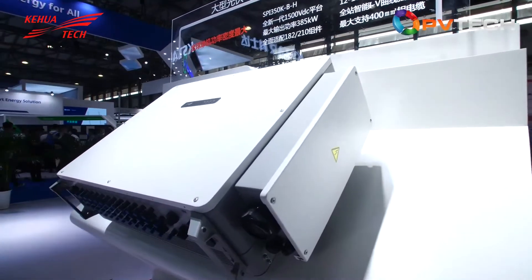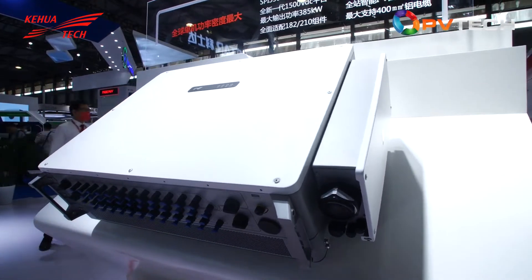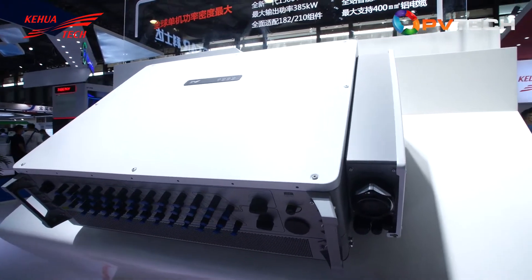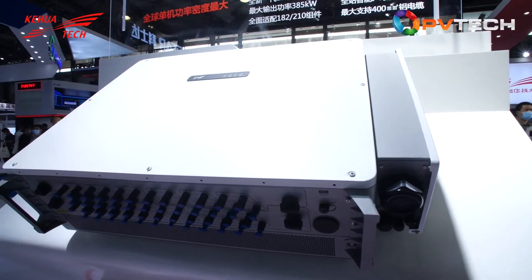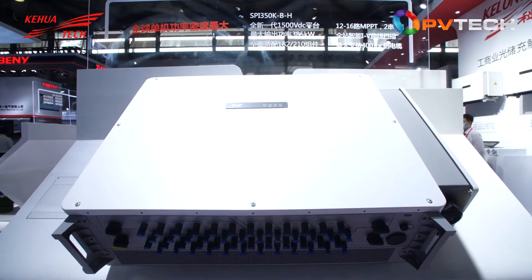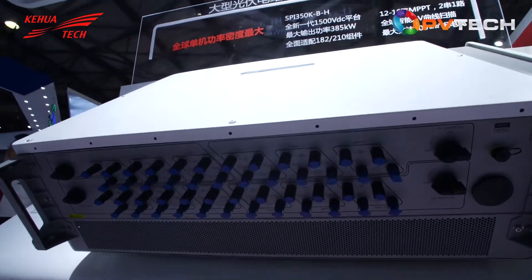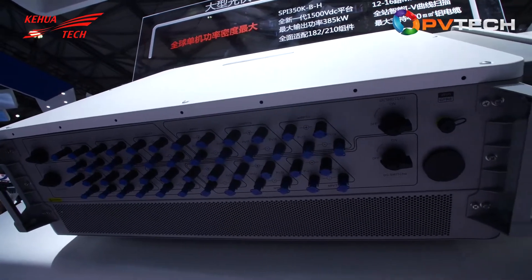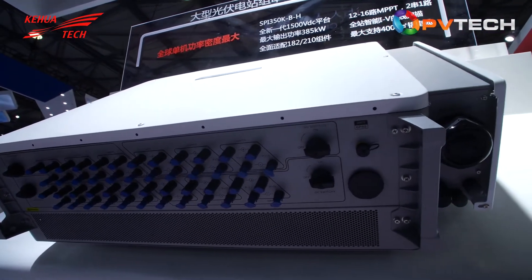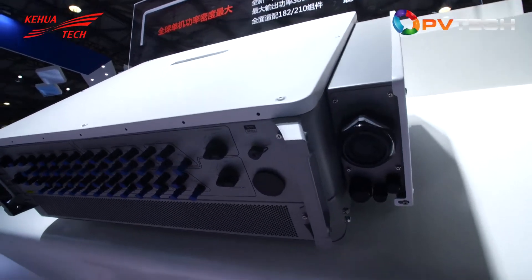As you can see here, it has 20 to 16 MPPTs, which makes it fully adaptable to 182 or 210 module sizes. This machine brings the subarray capacity up to 9.1 megawatts, meaning increased efficiency and cost effectiveness.